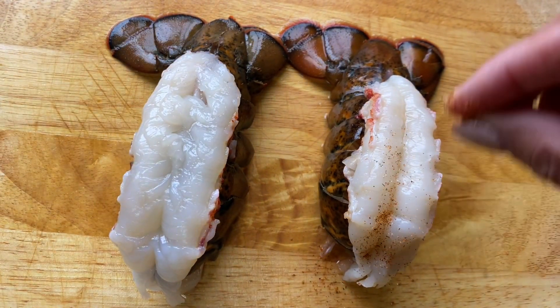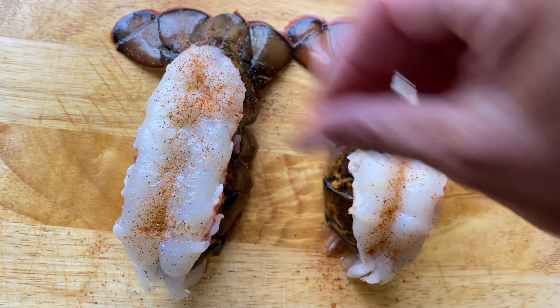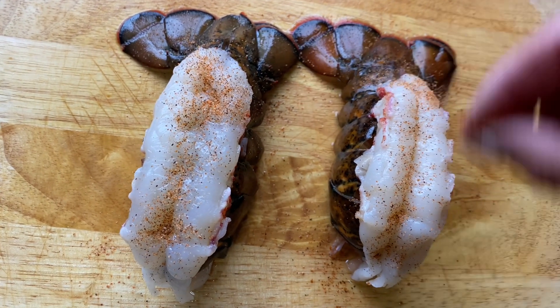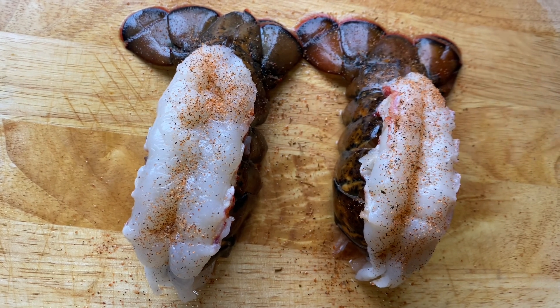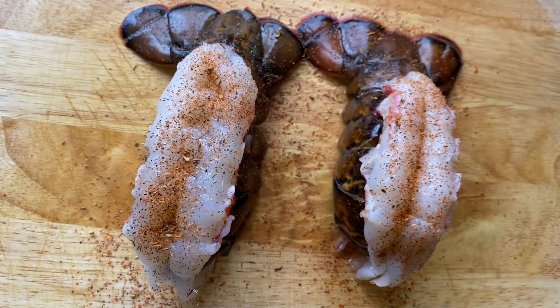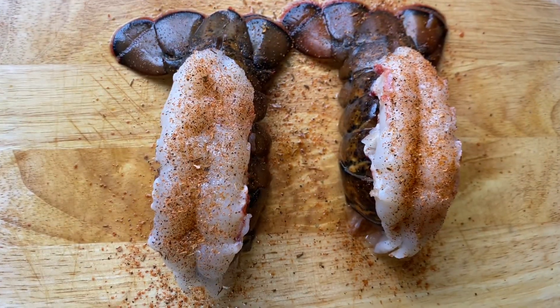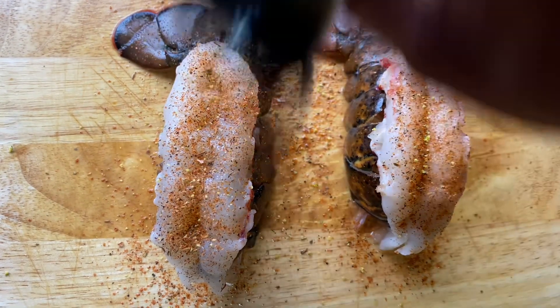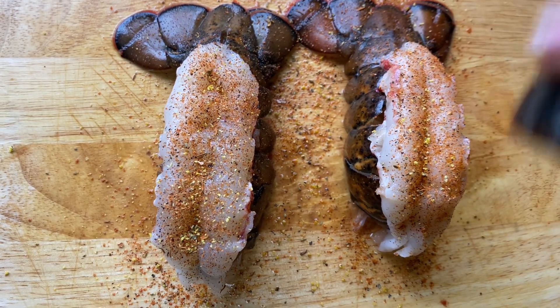All right, so here we're going to sprinkle some Creole seasoning on here. And we have some Tony's seafood seasoning here — it really goes great. And then we're going to do a little Old Bay. Here I take a little lemon pepper; if you have lemon pepper, if not, it's okay. And a little bit of paprika.